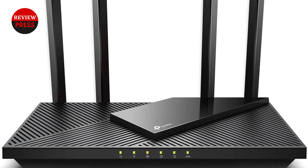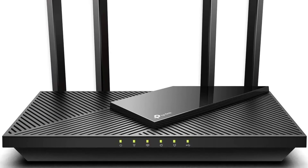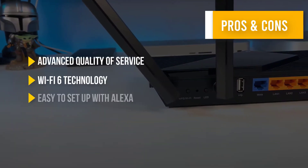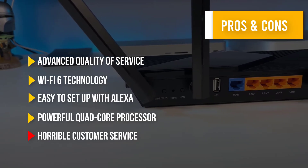The router includes 4 gigabit LAN ports, 1 WAN port, an LED on/off button, USB 3.0, and a tiny reset button. Here are some pros and cons to help you choose the right product based on your priorities.